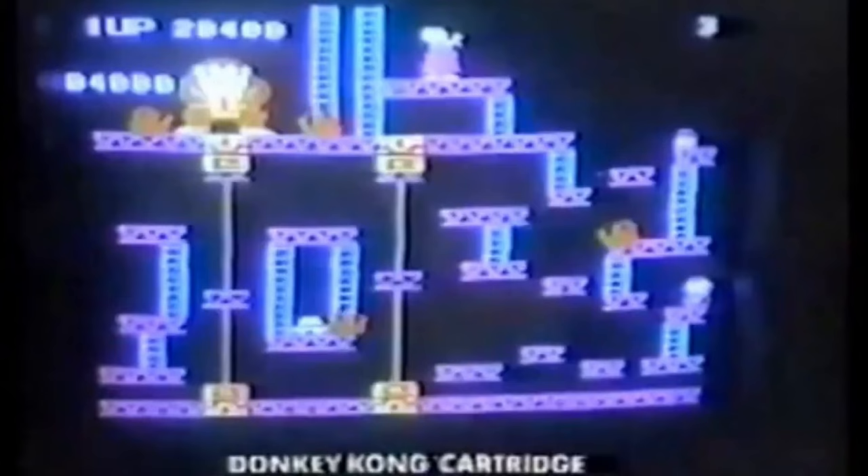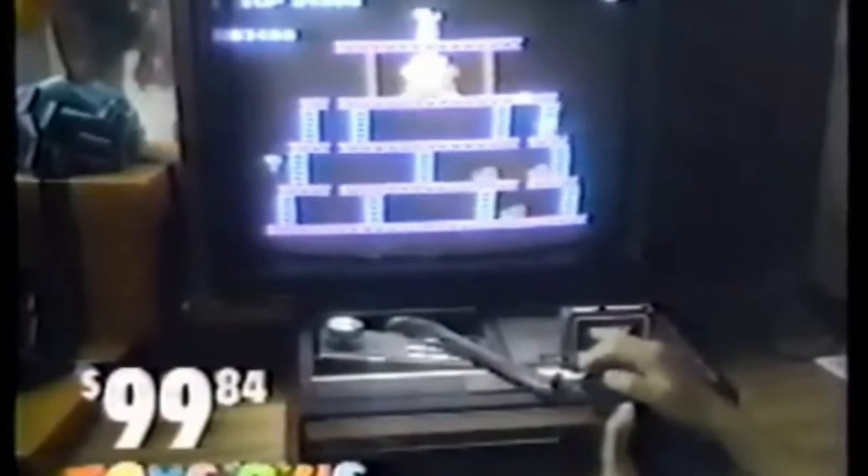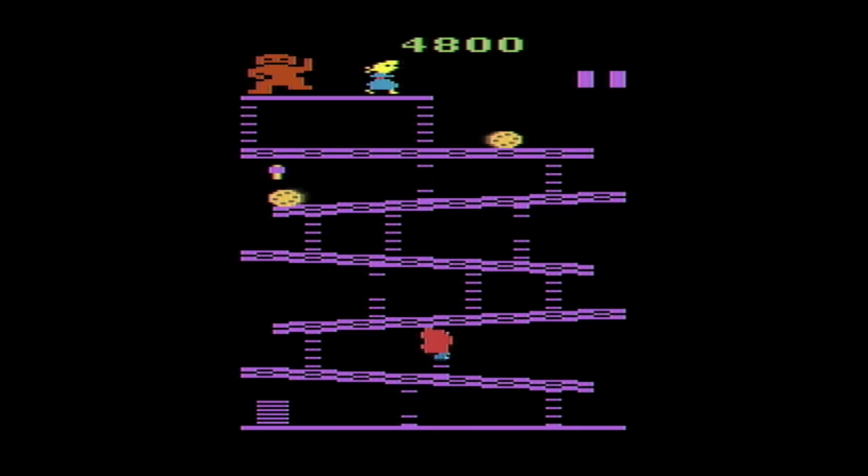I had the Atari, and when the ColecoVision came out it was substantially more expensive. I had several kids in the neighborhood who had one and I could go play at their house. The Donkey Kong on ColecoVision was bananas good — it was a pack-in game. It was the thing that sold the system honestly. Then I would go home and play my Atari Donkey Kong and wish I had a ColecoVision, but just never got one.